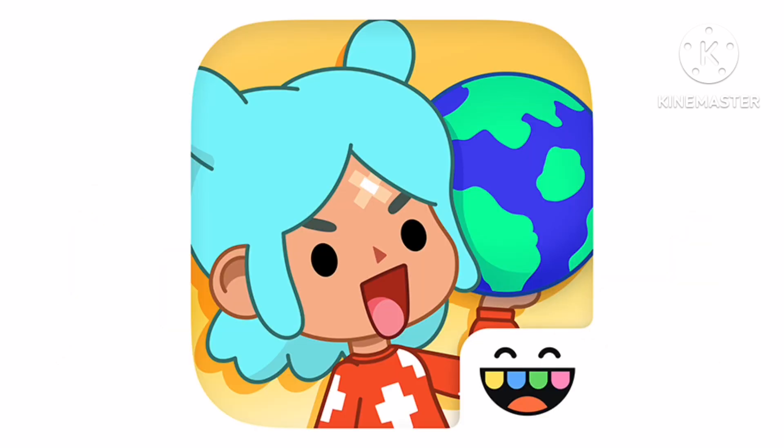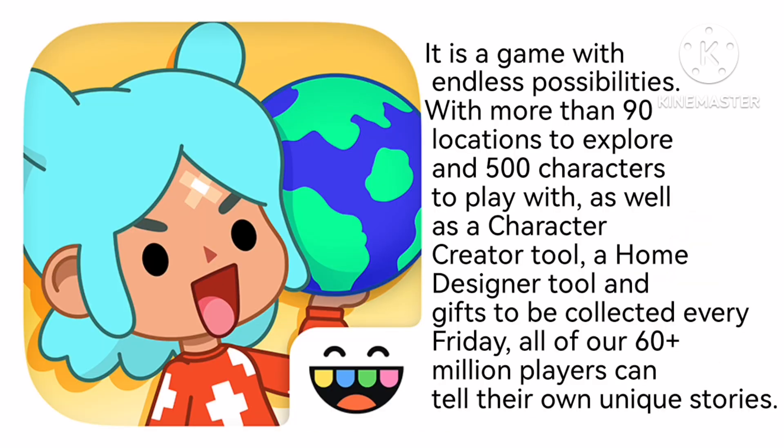Now let's talk about Toca Boca World. It is a game with endless possibilities. With more than 90 locations to explore and 500 characters to play with, as well as a character creator tool, a home designer tool and gifts to be collected every Friday, all of our 60 plus million players can tell their own unique stories.